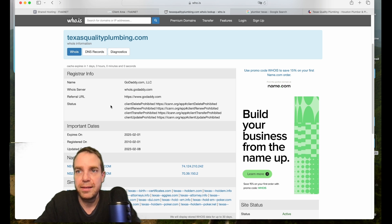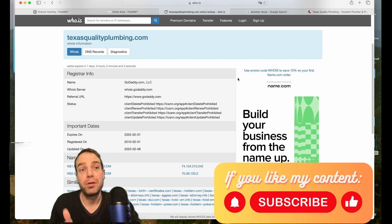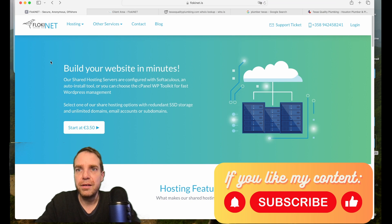That's it for the video. If you found it informative and helpful and learned something new, please leave a thumbs up and subscribe to my YouTube channel — I would appreciate it. I'll leave the link to the web hosting in the video description. Make sure to check it out, and thank you very much for watching. See you in the next video, bye!